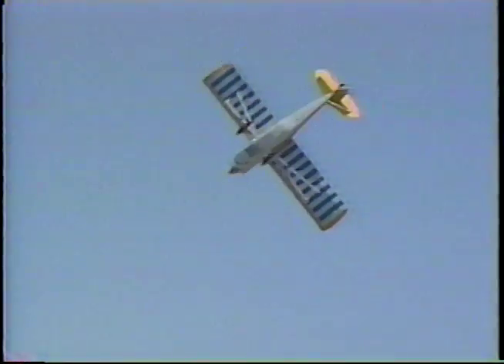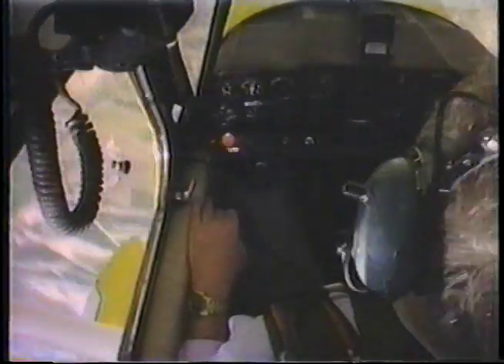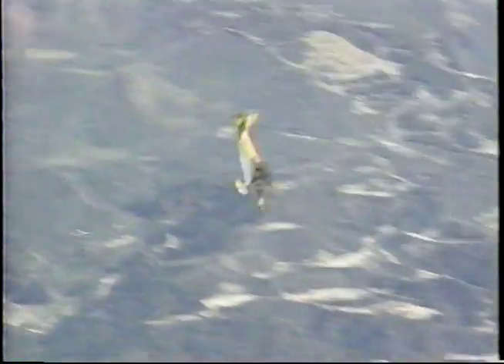Now the spin develops into the steady stage. Here there is a relatively constant rotation rate, a constant and slow airspeed, and a fairly constant altitude loss with each turn. To maintain this steady stage, note that I've got to hold the stick all the way back to keep the airplane stalled.